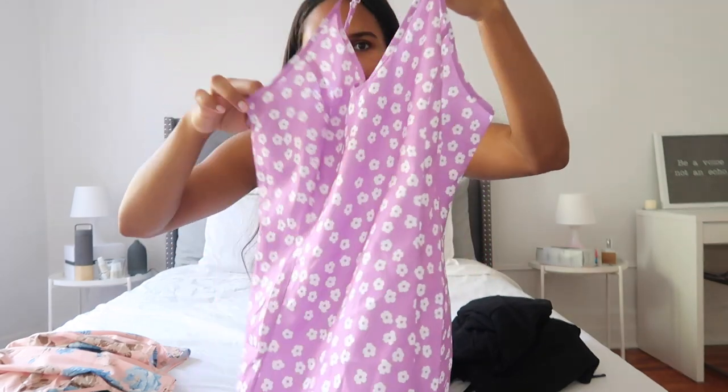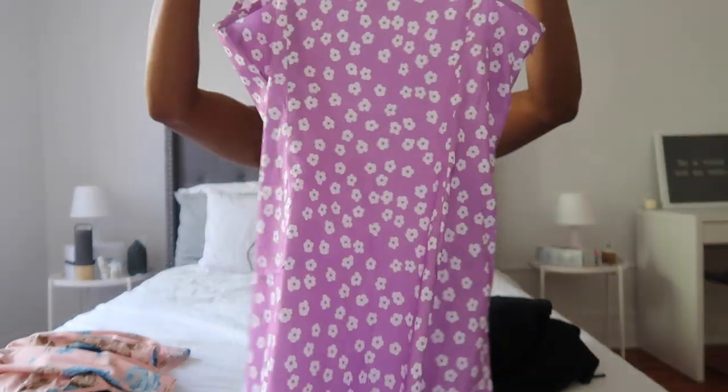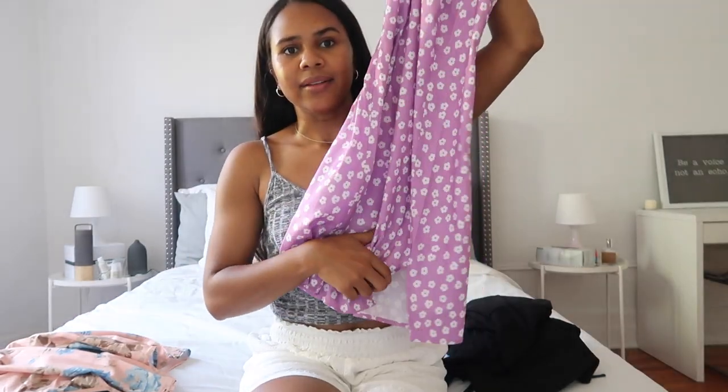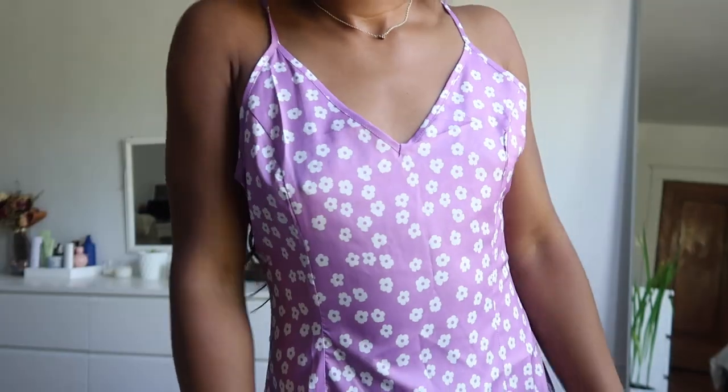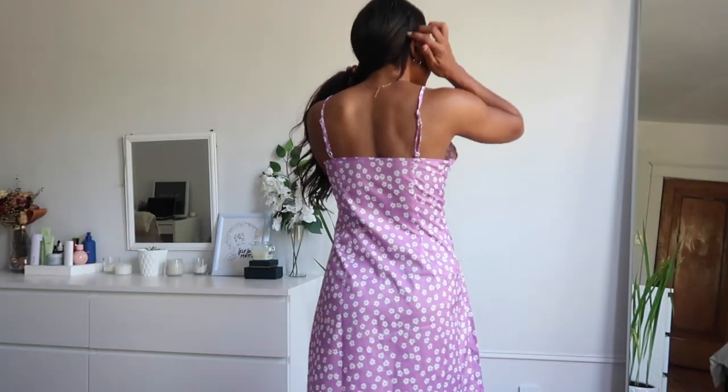Next is this lilac purple floral dress. The lilac color is very trendy right now, as is the floral detailing. I went with another v-neck shape and it also has a little slit at the bottom. The only thing is that the sides are a little bit big on me, so it kind of sticks out. I'm going to have to figure out how to fix that, because everywhere else fits perfectly. I got it in a size small, just for reference.